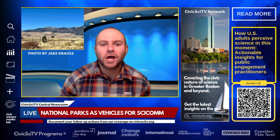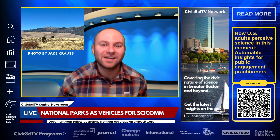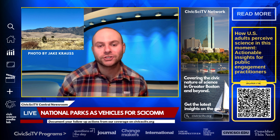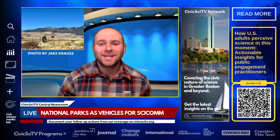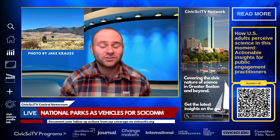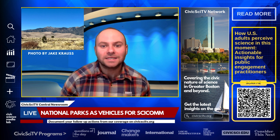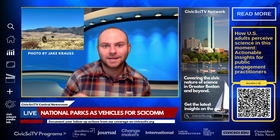A new study analyzed 129 signs across 11 U.S. national parks and found that while many signs are rich in scientific content, they often use complex language that can be challenging for the average visitor to understand. As the amount of scientific information increased, the readability of the signs tended to decrease.